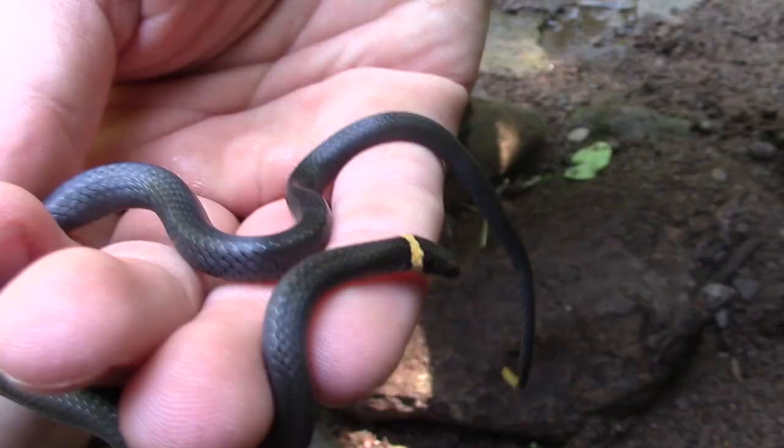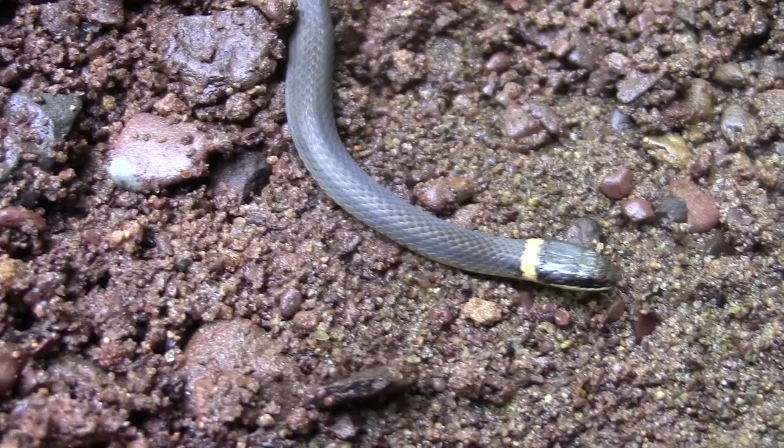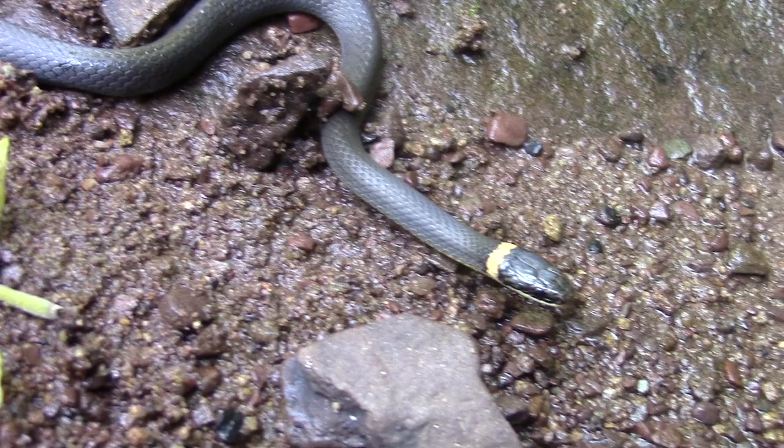The ring-necked snake is going to be eating primarily soft-bodied invertebrates, like the red nightcrawlers we get in this area — so they love to eat earthworms. They will actually take earthworms that are almost the same length as their own body. To overpower a worm of that size, they have a very mild venom that just kind of slows the worm down so they can overpower it. That poses no threat to a human, but for a worm it can be pretty deadly.